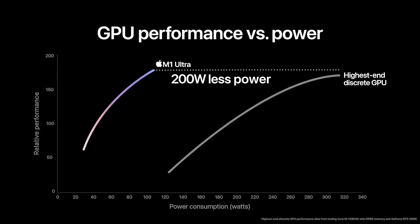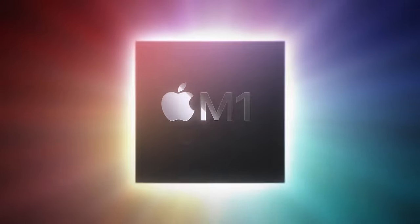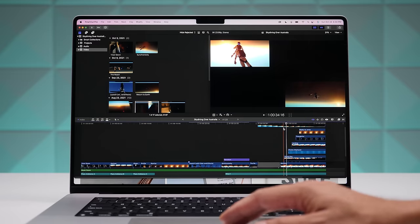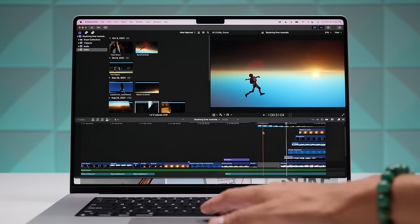Apple claimed the M1 Ultra's 64 GPU cores outperform the gold standard RTX 3090. Apple's stats for the M1, M1 Pro, and M1 Max have held up over time, so there's no reason to distrust their results. It might beat the RTX 3090 on a benchmark, but for gaming on a Mac it doesn't have anything close to the software support that PC gamers have — Apple's hardware is catered towards multimedia creation.